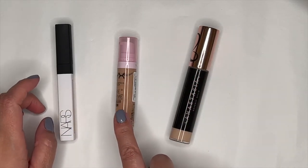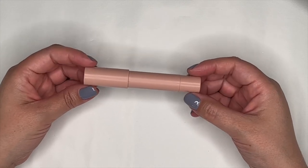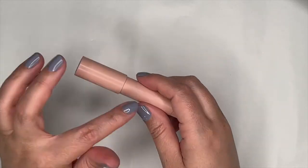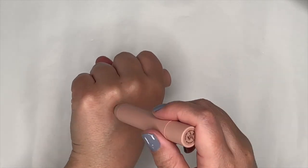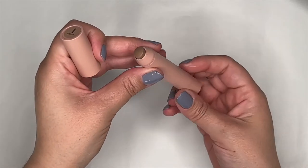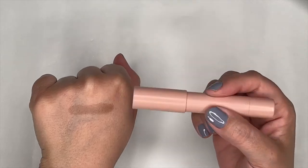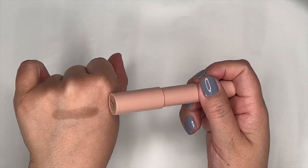I enjoyed the NYX concealer so much I didn't reach for the Anastasia one as often. My main recommendation from this batch is definitely the NYX. For contour, I loved the KKW Beauty Contour Stick in Light so much it was the only contour I used all month. The shade is perfect, it's creamy, blends easily. I highlighted it in my favorites video. I originally pulled it in because I was lusting after the Rare Beauty bronzer sticks, and I discovered I absolutely love it.